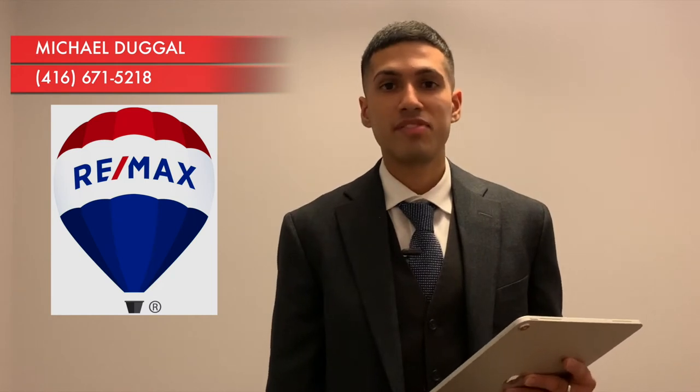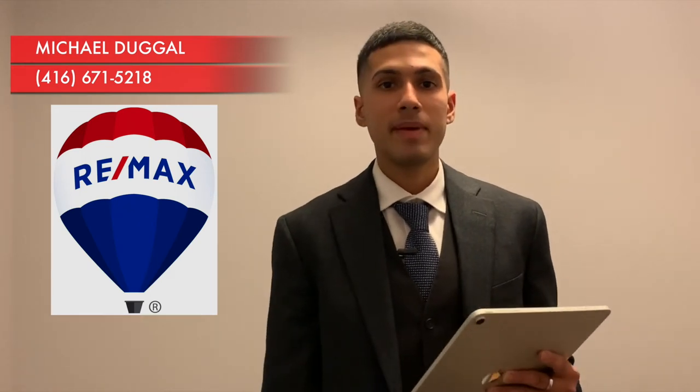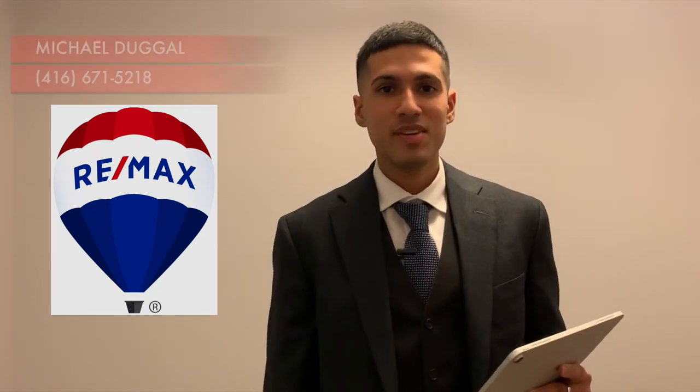I hope you all found that information helpful. If you're considering selling, buying, investing, or maybe you have questions, call me. My number is 416-671-5218. If you can think of anyone else that may find this information helpful, forward the email or copy and paste the link and send it to them. Don't forget to click like and subscribe if you want to see more. I do view all of your comments and I look forward to seeing you next time.